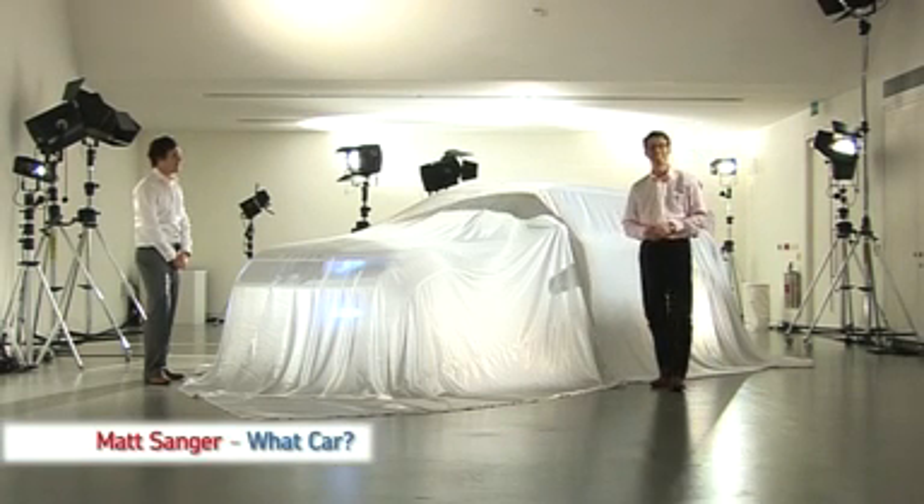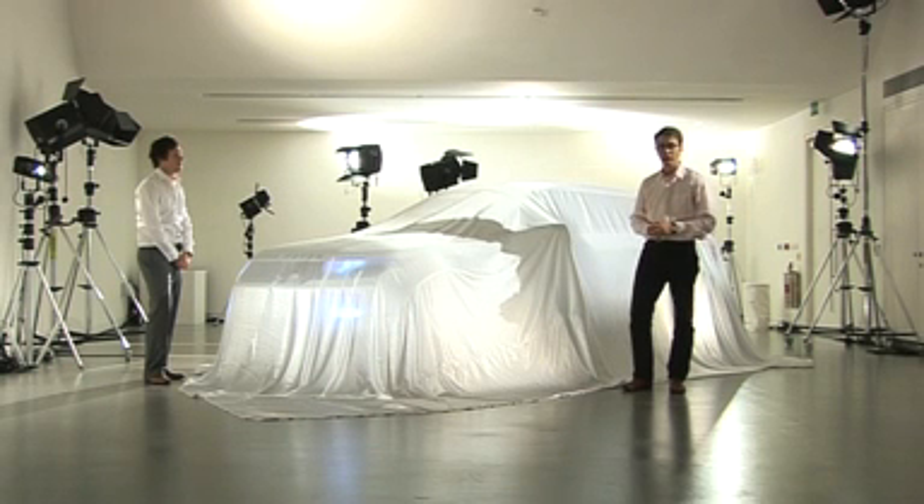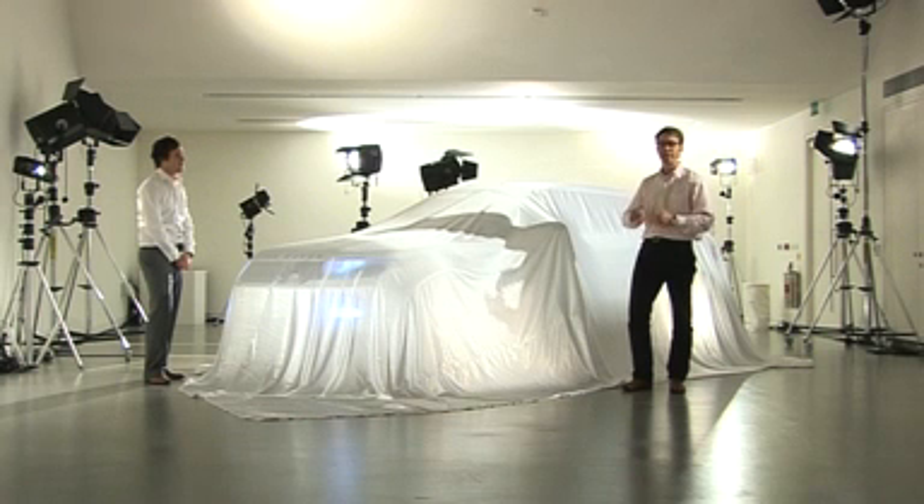Land Rover have been building 4x4s since 1948, and for some, they're the quintessential off-road company. However, under this sheet could be the company's future — it's the brand-new LRX, the concept vehicle designed to show us where Land Rover are thinking of going. They're promising us some leaner, greener models.